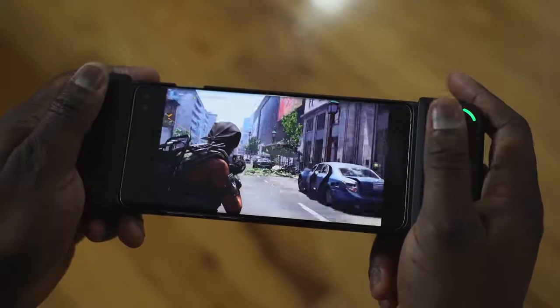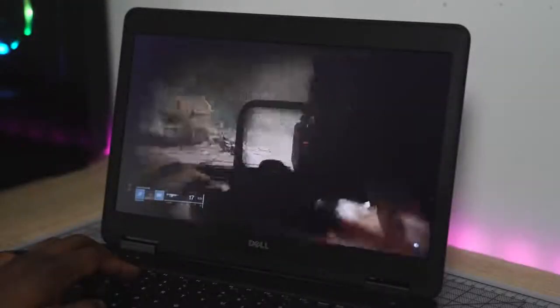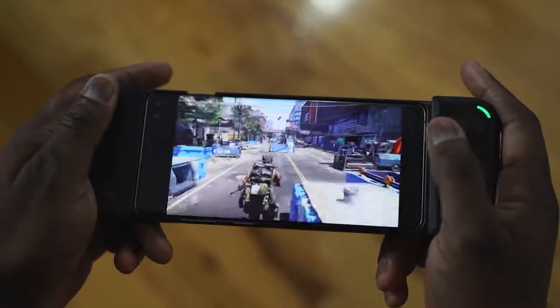Rejoice gamers because GeForce Now is here to bring your PC gaming to everything you love. Hey guys, Thundee here and GeForce Now is out of beta and it's available right now for you to stream your games on your PC, on your Mac — yes your Mac — on your TV through the Nvidia Shield, and of course your smartphone if you have an Android device.